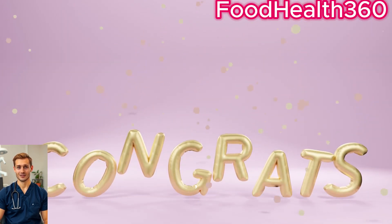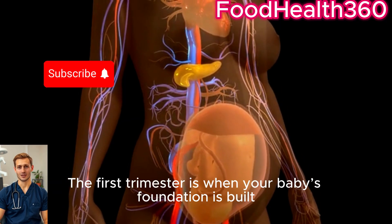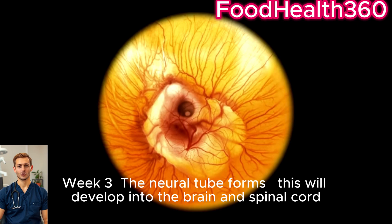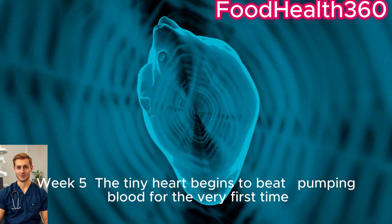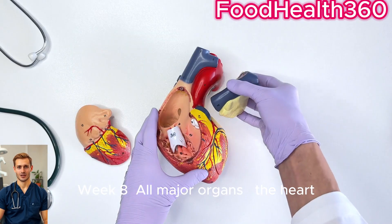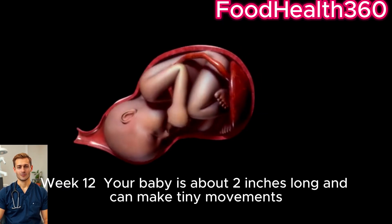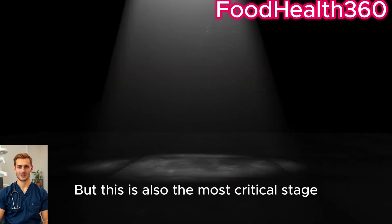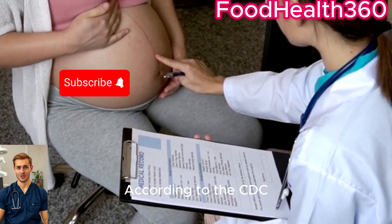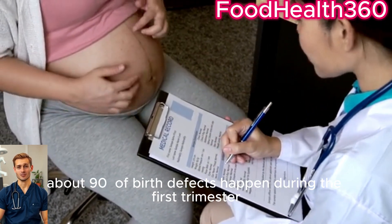First trimester, weeks 3 to 12. The first trimester is when your baby's foundation is built. Week 3: the neural tube forms, which will develop into the brain and spinal cord. Week 5: the tiny heart begins to beat, pumping blood for the very first time. Week 8: all major organs — the heart, lungs, kidneys, and liver — begin forming. Week 12: your baby is about 2 inches long and can make tiny movements. According to the CDC, about 90% of birth defects happen during the first trimester.